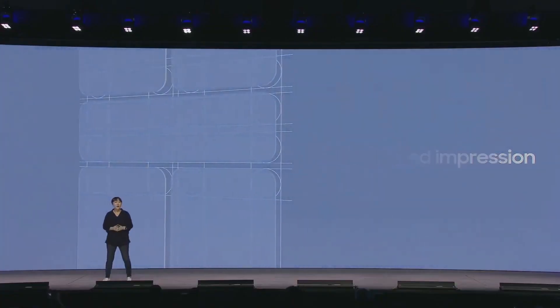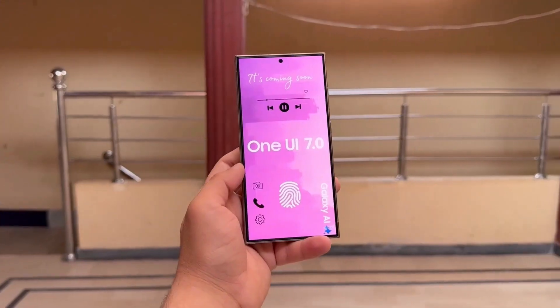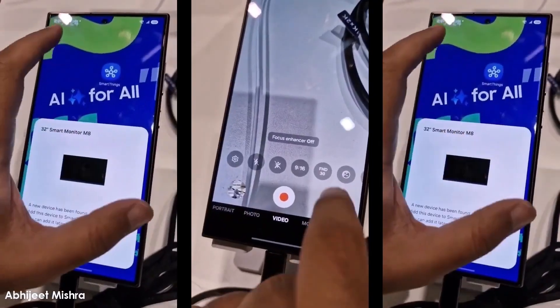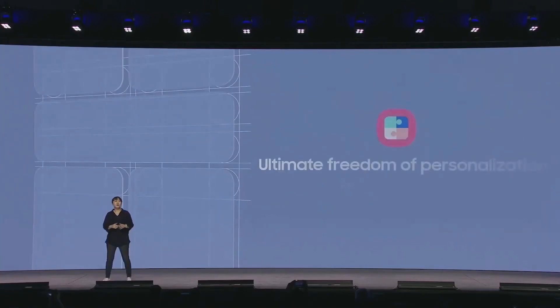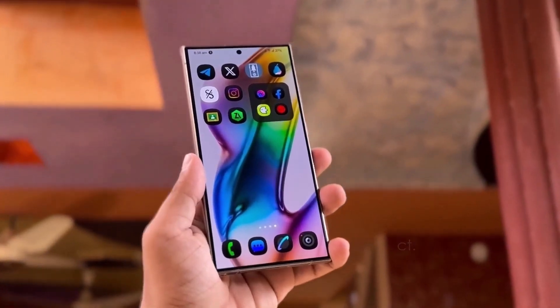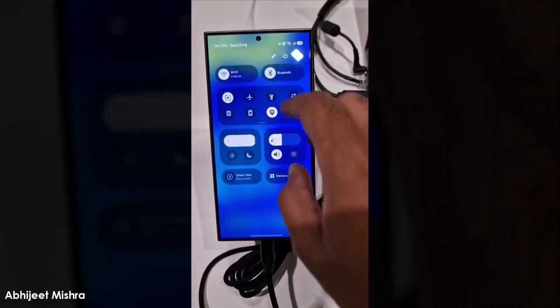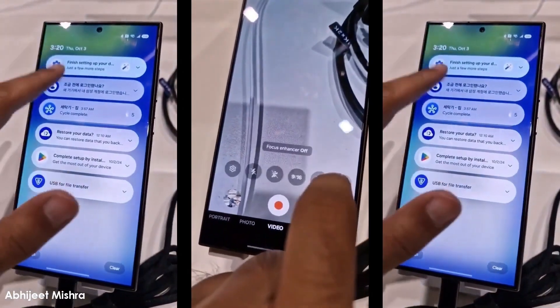Samsung recently held the event and confirmed that One UI 7 will be rolling out next year, but there's still no exact date for the developer beta, which leaves us wondering when we'll get to try out the latest update. Luckily, we got our hands on a device running One UI 7 at SDC 2024 and shared some exclusive video previews, showing off some of the major changes that Samsung has introduced.